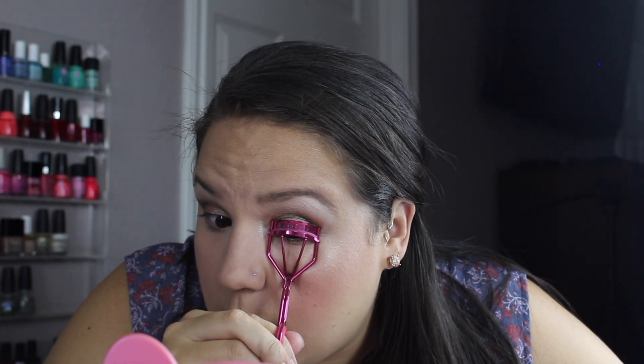For liner I'm using the Urban Decay 24/7 Glide-On Pencil in Perversion — I'm just going to tight-line with this. The only reason I tight-line is because you can see that little gap in my waterline when I put mascara on. I absolutely hate doing it because it makes my eyes water. I'm going to use a Sephora eyelash curler, curl those babies, and then for mascara I'm going to use my three tried-and-true: Revlon Ultimate All-in-One first, then CoverGirl Super Sizer second, and Maybelline Lash Sensational third — one coat of each right back to back.